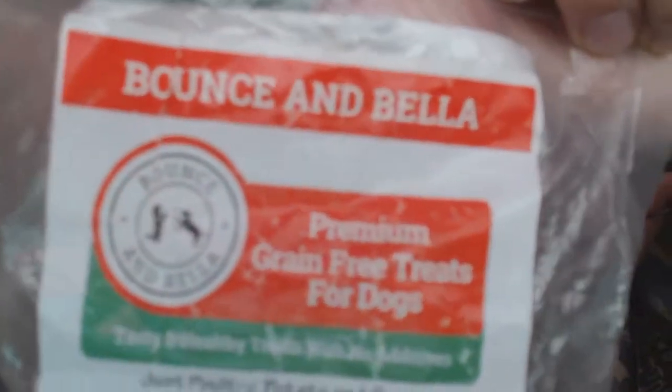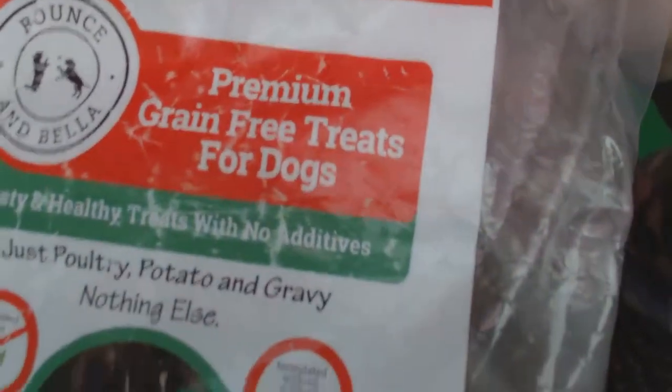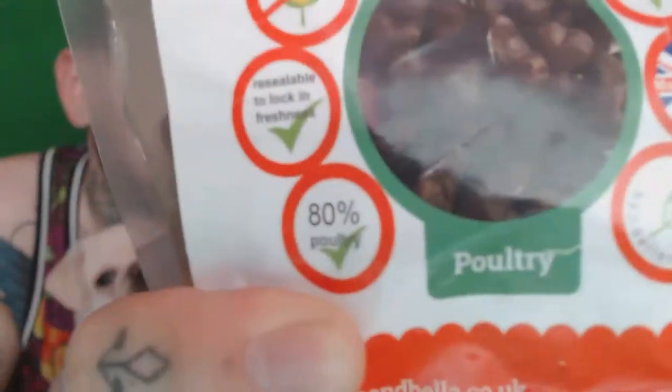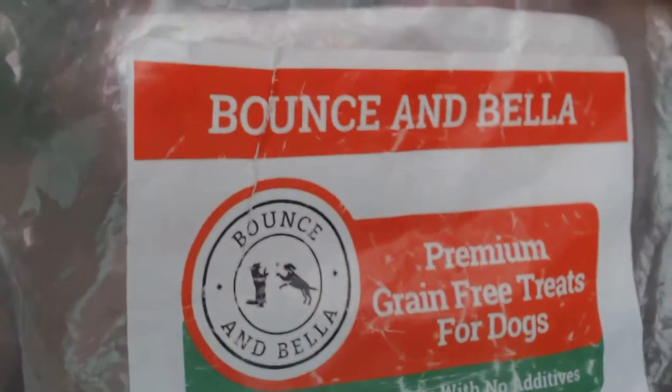One thing that works really well for our pugs — because pugs are really really great for food — is these treats from the brand Bounce and Bella. Lily loves these ones. They're premium grain-free treats for dogs; they have no additives — just poultry, potato, gravy, and nothing else. So they're basically chicken and potato made into biscuits. They're really good, she loves them, they're healthy, and you can get them anywhere online on Amazon. They're affordable and they will last a long time — 500 grams of really tiny treats.